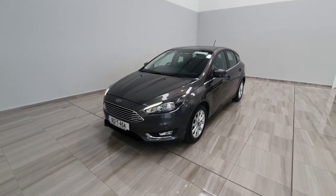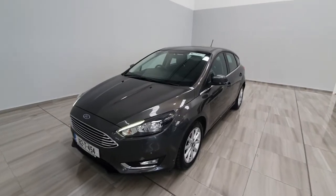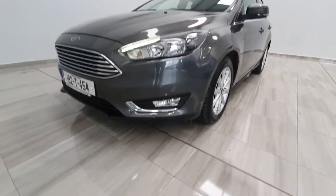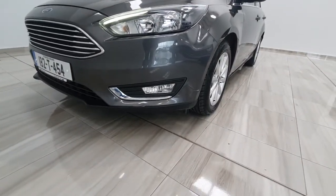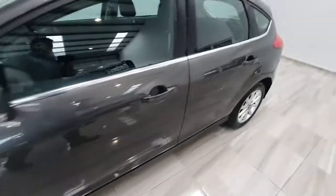Hello and welcome to Fiddlin Motor Group. I'm just going to show you around this 2018 Ford Focus that we've just taken into stock. It's a 1.5 diesel titanium model. The titanium model features front fog lights and alloy wheels, and the bodywork on this car is in excellent condition throughout.